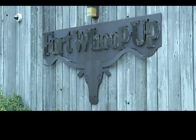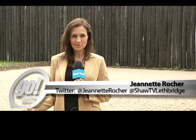Behind me are the tall walls of the Fort Whoop-Up Interpretive Center — a historic site that is no stranger to this evacuation. They are now actually in their third year, having just recently been restored from the 2012 and 2013 evacuation.